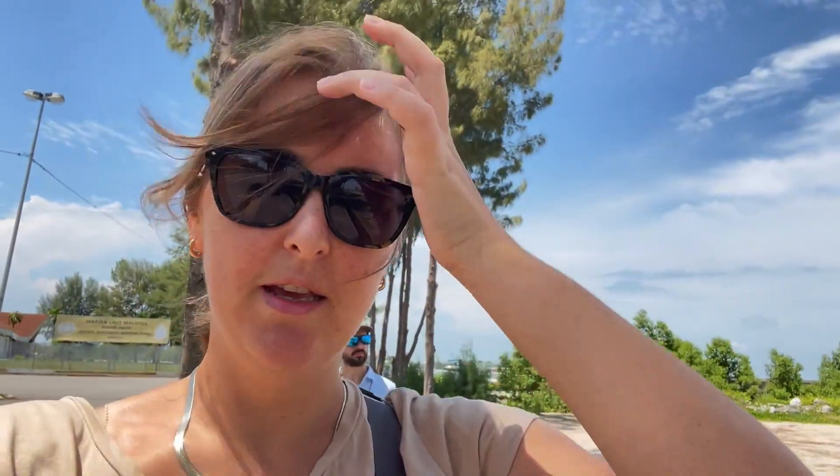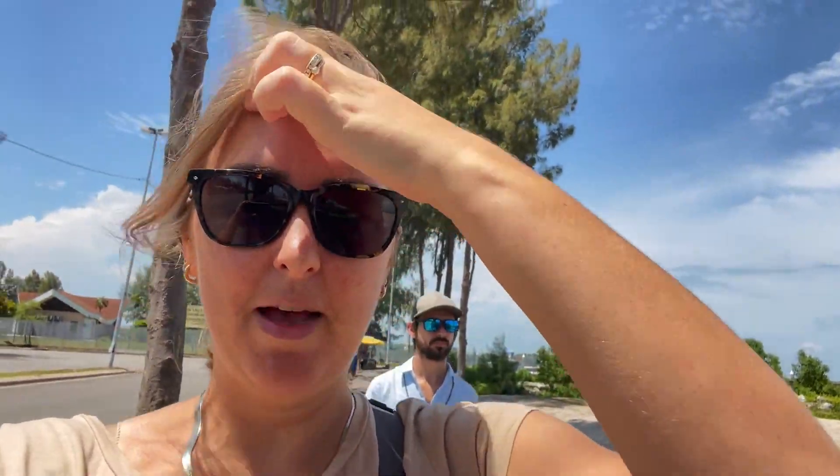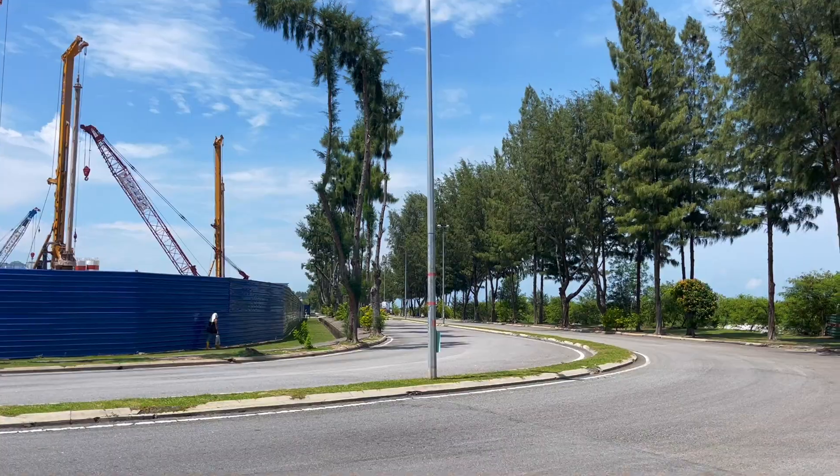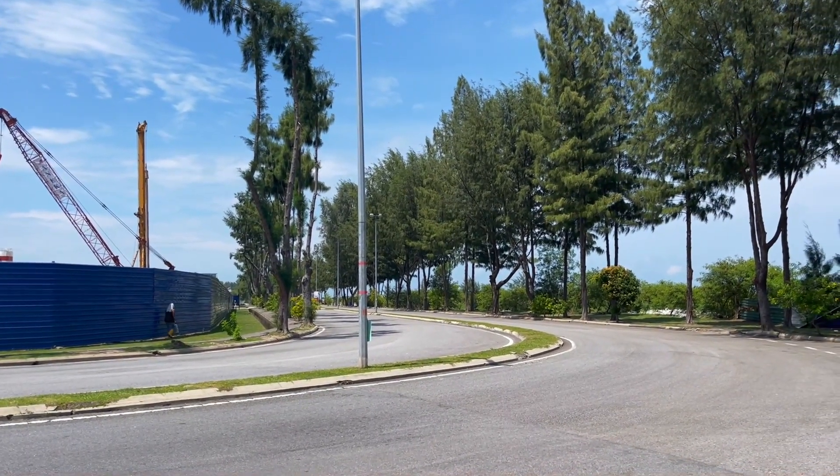I've just realized I stupidly forgot to put sun cream on today, so I need to be careful with my face. I have really bad sun marks on my forehead which I've been trying to reduce or at least not make worse, and I forgot to put sun cream on today. But never mind — there wasn't a whole lot to see over there.